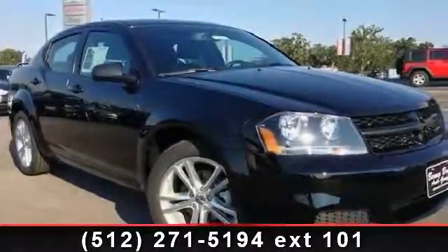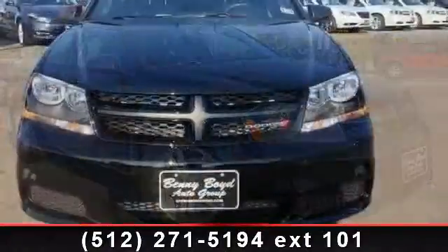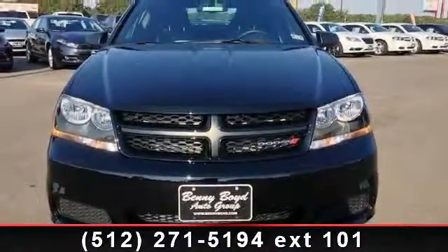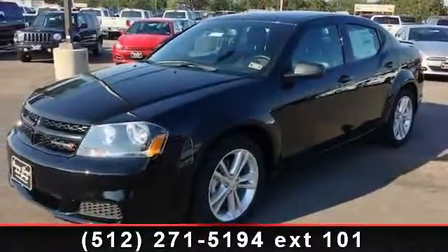Arrive in style with this 2013 Dodge Avenger. If you are looking for a first-rate auto, this one could be yours today. This vehicle comes with a reliable six-cylinder engine, connected to a smooth-shifting automatic transmission.